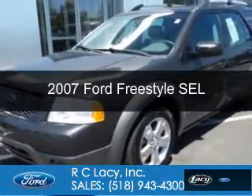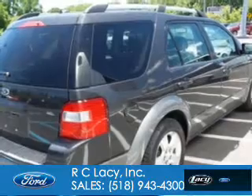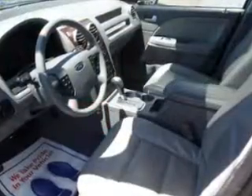This is a used 2007 Ford Freestyle. It's powered by all-wheel drive, a 3-liter, 6-cylinder engine, and a continuously variable transmission.